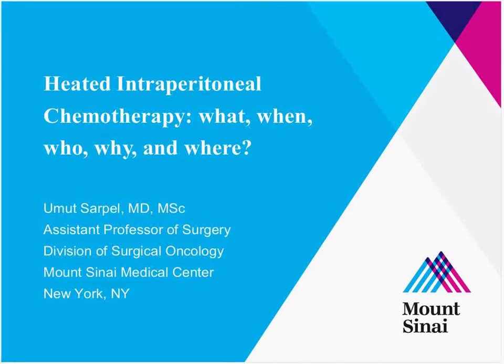Thanks again for the introduction. What I'm going to present is some basic information about heated intraperitoneal chemotherapy, and I've intentionally kept it fairly basic, but I'm happy to answer any more questions and delve into specifics when we're all done. So I've entitled the talk: Heated Intraperitoneal Chemotherapy — What, When, Who, Why, and Where.